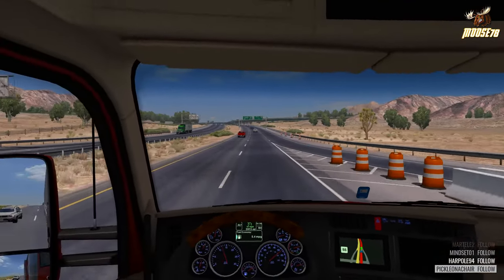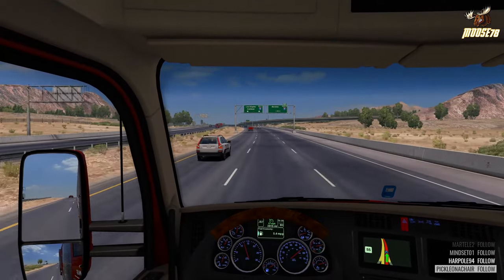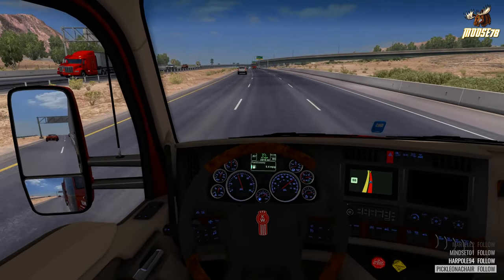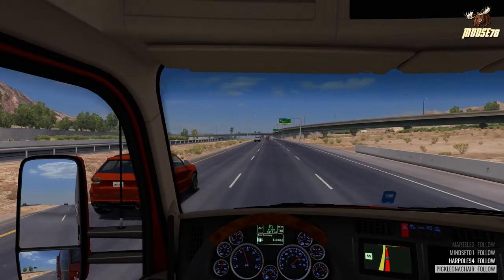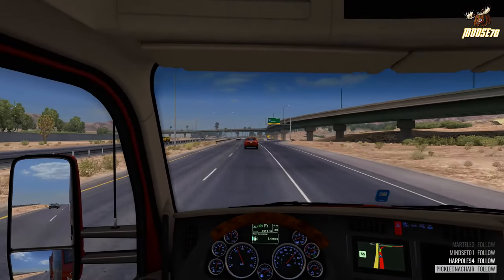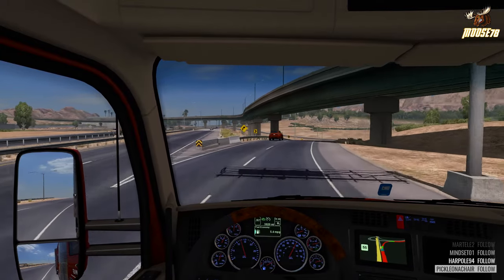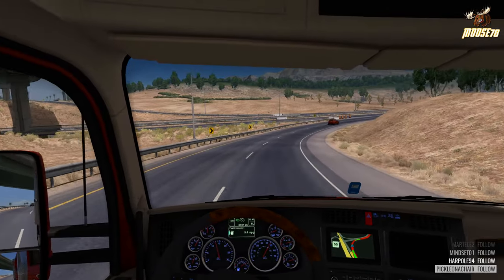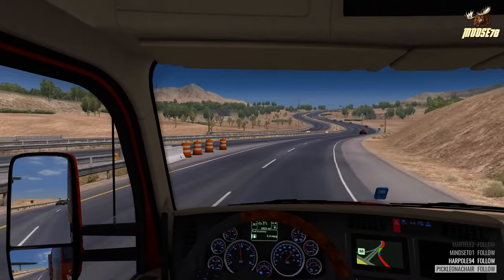I definitely like on the newer trucks how the dash is laid out — the steering wheel, all the bells and whistles. Typically when I'm using the W900 or the 389, I'll go with one of the SEI wheels.